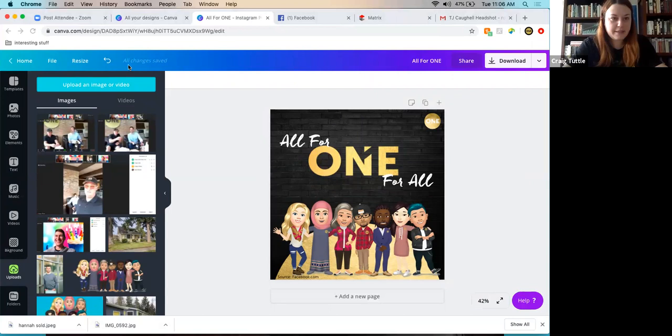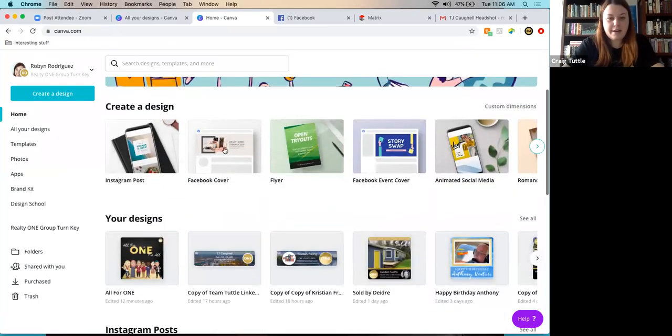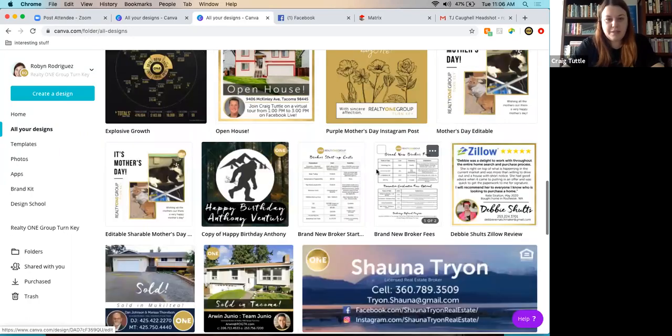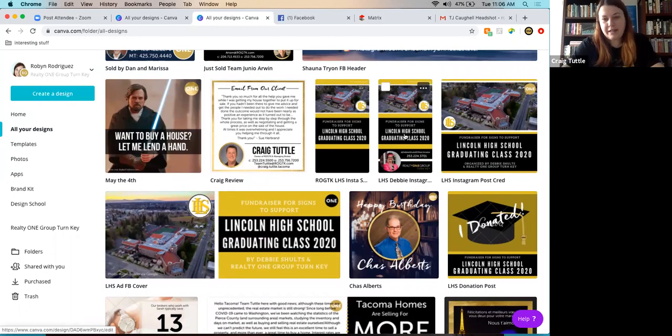The host shares their screen to demonstrate Canva.com, a website used heavily for design work — LinkedIn banners, social media posts, sold announcements, birthday content, and more. A great example: Debbie wanted a graduating class fundraiser to buy signs for seniors. The host made a Facebook cover, then copied and resized it to an Instagram post and two Instagram stories. You do one big chunk of work and get multiple results.